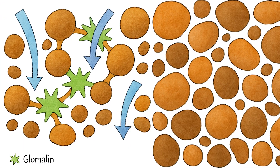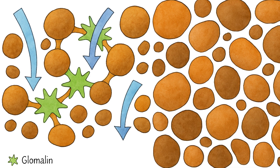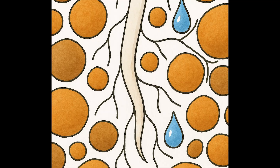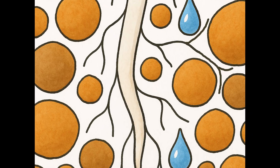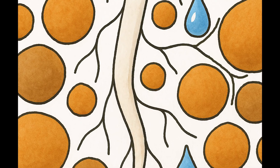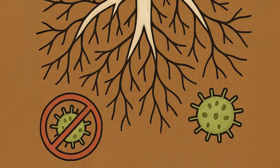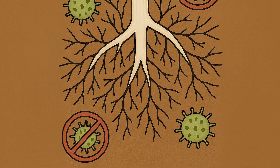Mycorrhizae secrete a sticky substance called glomalin, a biological glue that improves soil structure, airflow, and water-holding capacity. Their hyphae, just one-seventeenth the width of a root hair, dramatically boost drought tolerance by reaching water that roots can't. They even help block out pathogens by occupying space and out-competing harmful microbes.